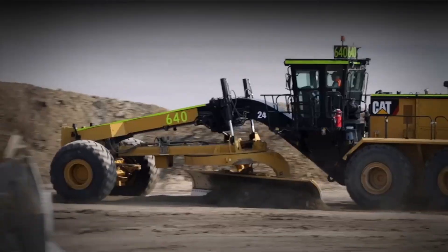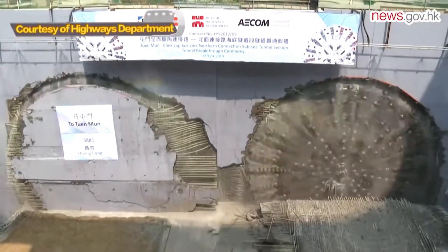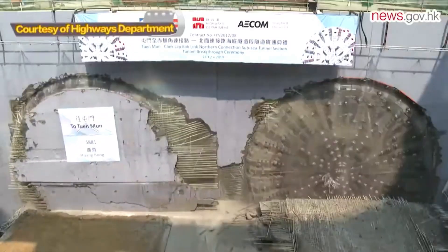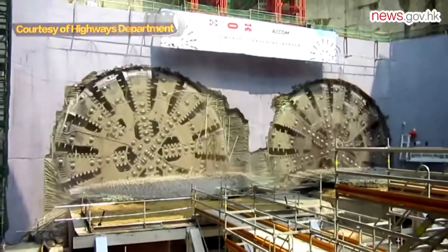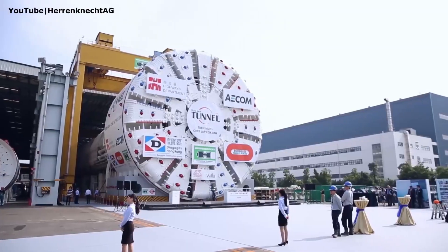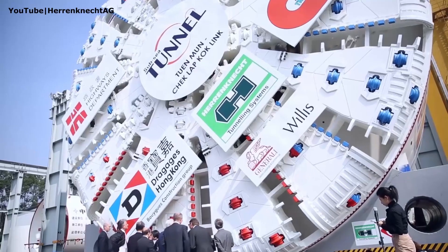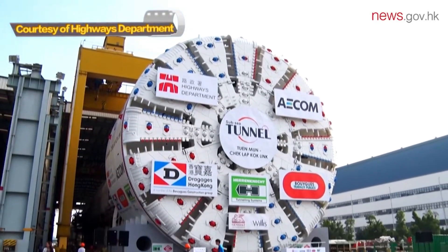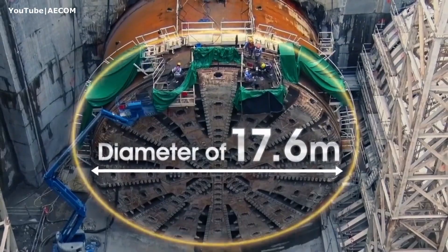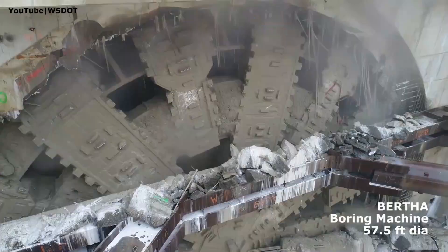Next up: the Tuen Mun–Chek Lap Kok TBM, the underground Titan. What does it take to carve a tunnel beneath the sea? The answer: one of the largest and most powerful tunnel-boring machines ever built — a true giant of underground engineering. Launched in June 2015 by German manufacturer Herrenknecht, the Tuen Mun–Chek Lap Kok Tunnel Boring Machine redefined what was possible beneath the surface.